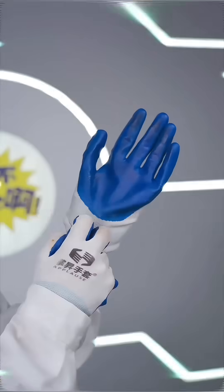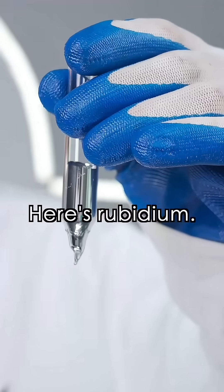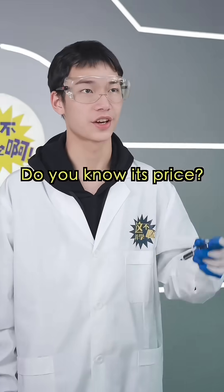Really? Let's try it out. Friendly reminder: this is a professional experiment. Do not try this. Here's Rubidium — it's a cool silver color.